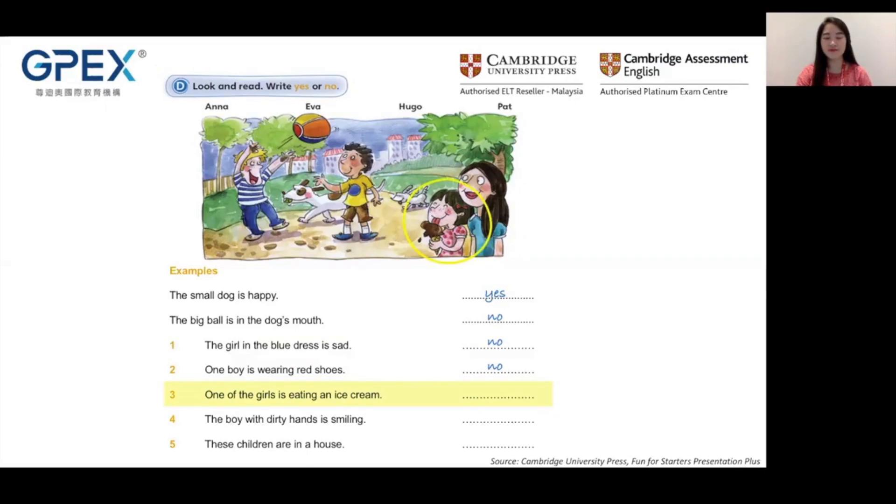For this exam task, you will be given a picture and five questions to be answered. All you need to do is write yes or no as the answer. First, we'll have to study the picture.